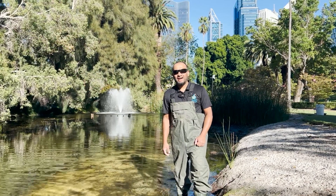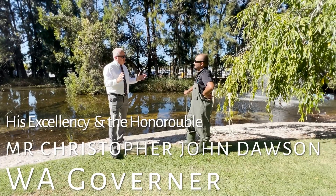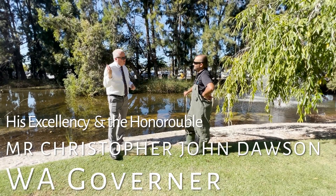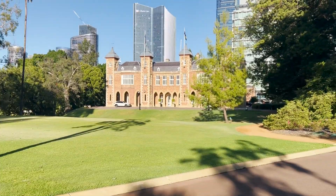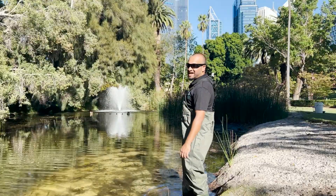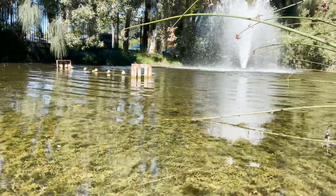Hey guys, I'm at the government house. So the Governor, Mr. Chris Dawson, lives here. He's famous for his clear case. He was the ex-police commissioner, and now he gets to live here. This is right in the middle of the city, as you can see in the background. It's on St. George's Terrace, so it's a popular spot.